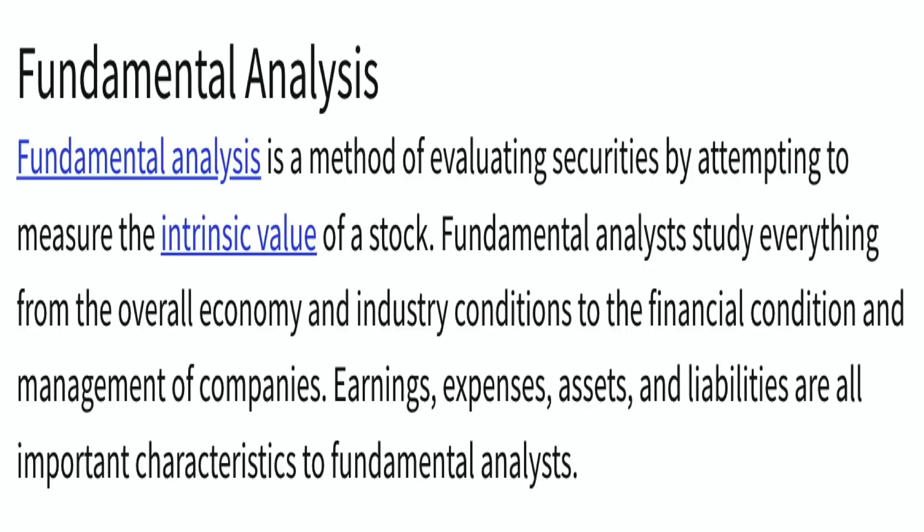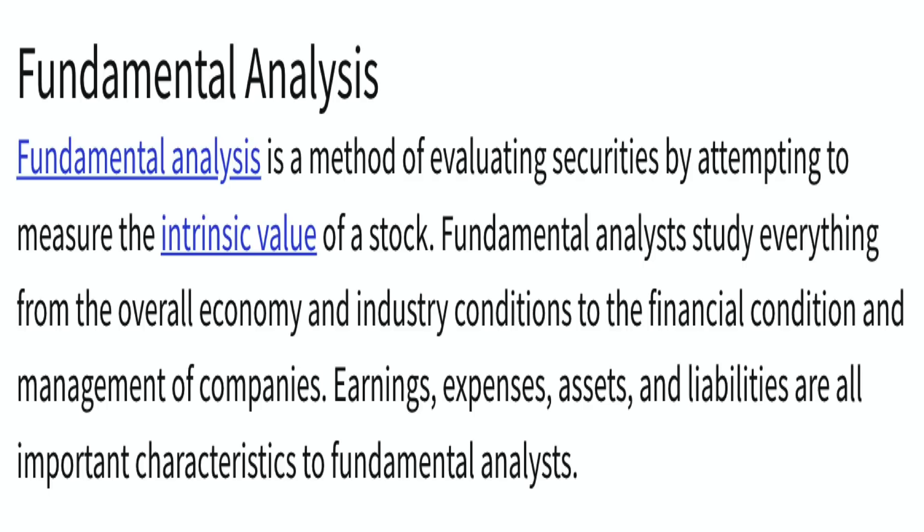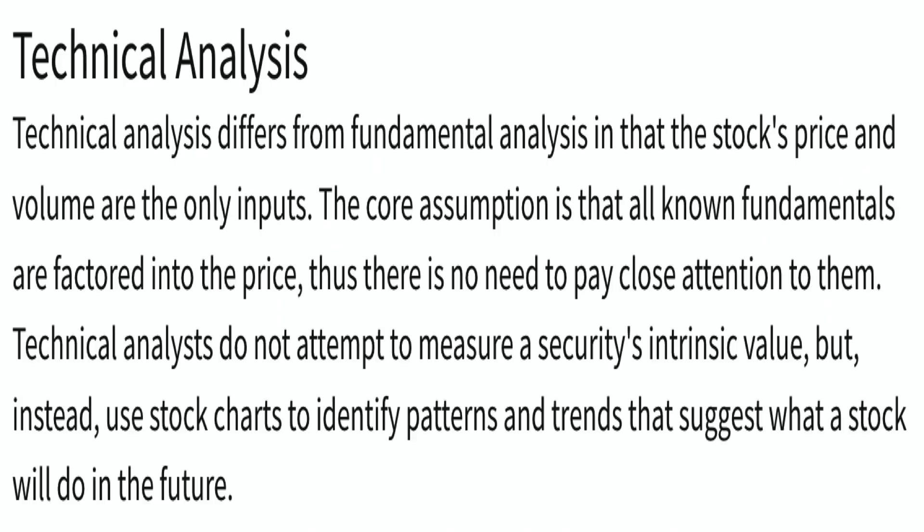Number three, let's go over the differences between fundamental and technical investing. Fundamental analysis is a method of evaluating securities by attempting to measure the intrinsic value of a stock, studying everything from the overall economy and industry conditions to the financial condition and management of companies — earnings, expenses, assets and liabilities. Technical analysis differs in that only the stock's price and volume are inputs. Technical analysts use stock charts to identify patterns and trends. I recommend beginners focus on fundamental analysis, and then add technical analysis to fundamentally sound companies to further increase your chance for success.